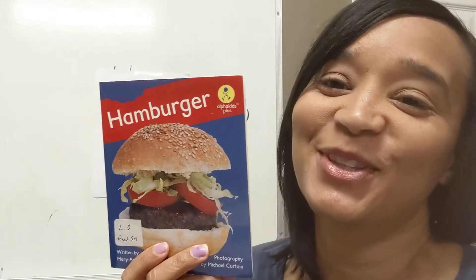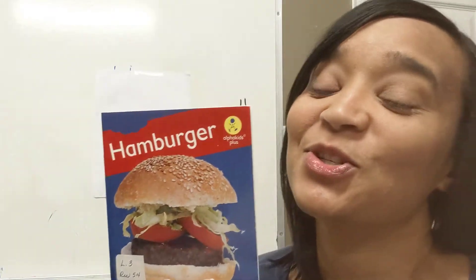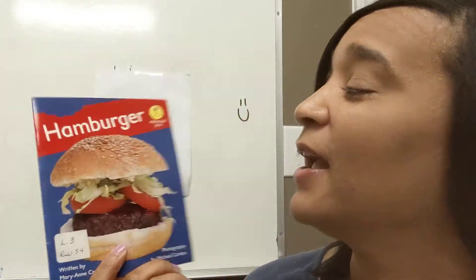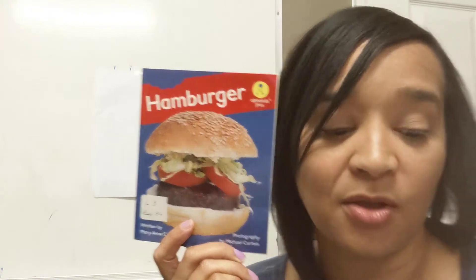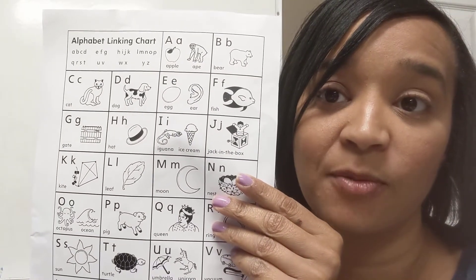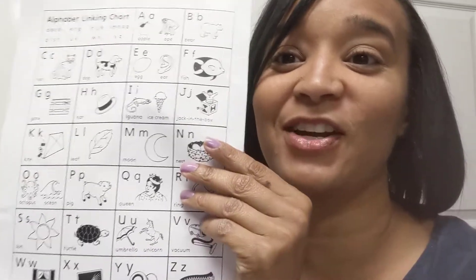Hello guys, this is Ms. Burgess with another reading lesson. I want you to go grab this story out of your bag — Hamburger. Also grab your linking chart out of your bag as well. Pause the video and come back and we'll get started.